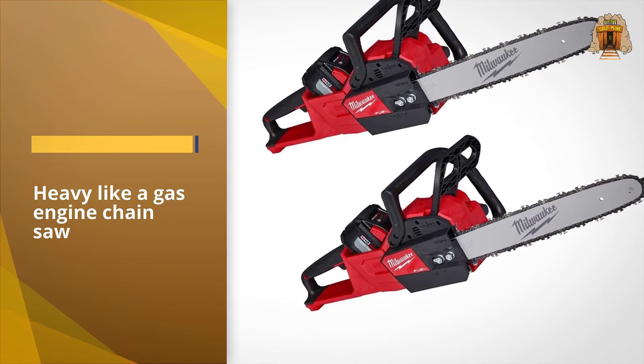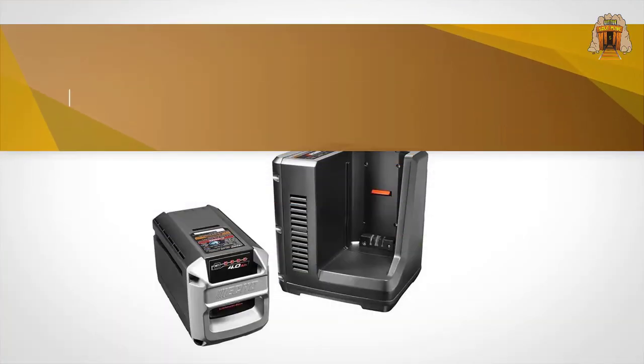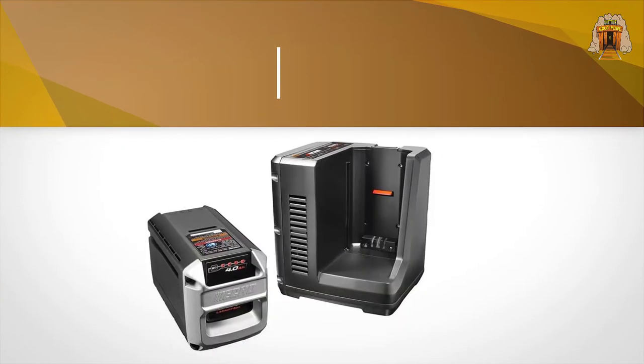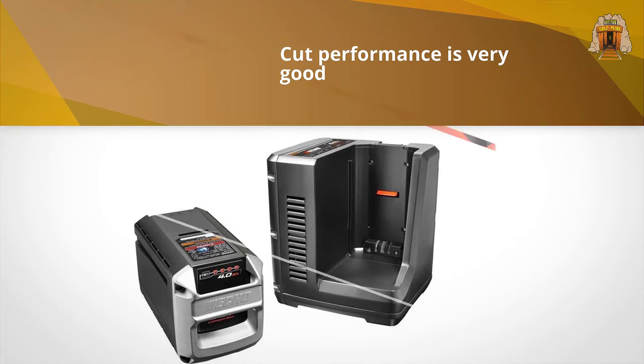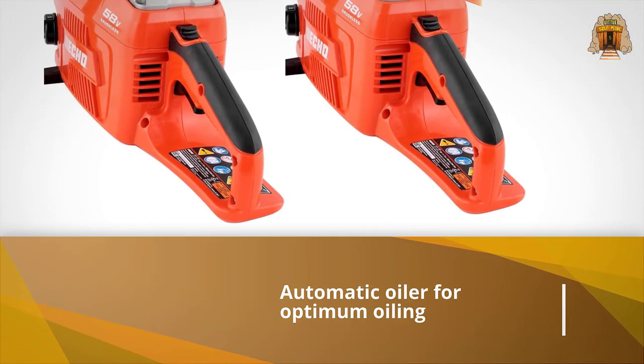Yes, it's heavy like a gas engine chainsaw, and its length, width, and balance will feel familiar to gas engine saw users. Its cut performance is very good and mimics engine-driven saws.